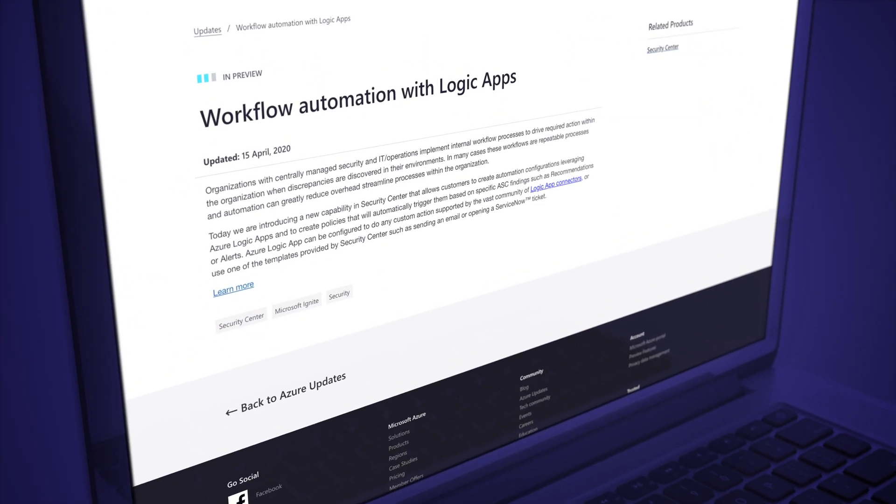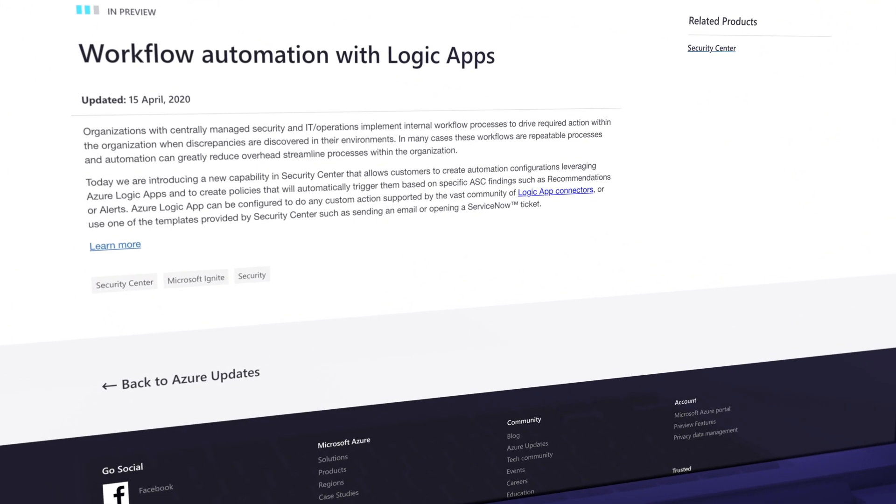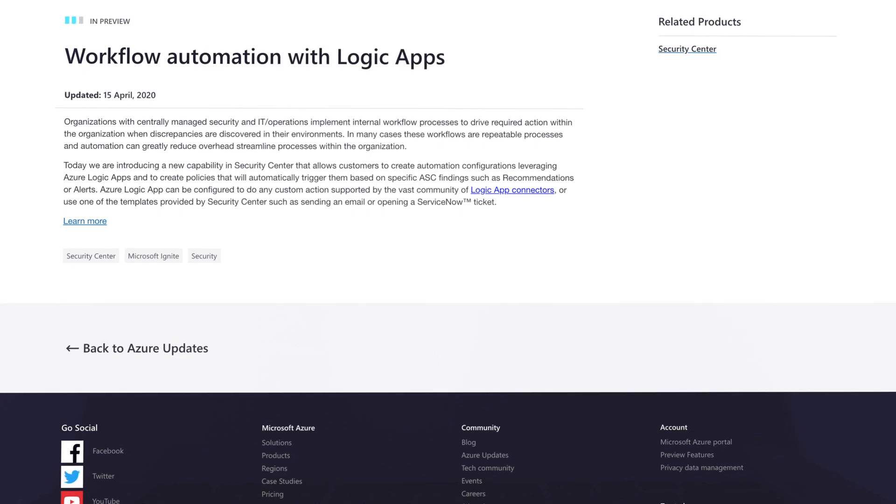Number two, your manager will love it as they get value instantly — I hear Bruce Wayne is a big fan. And number three, it is super easy and you don't need a ton of developer experience. So now there is a new capability in Security Center that allows customers to create automation configurations, leveraging Azure Logic Apps, and to create policies that will automatically trigger these configurations based on specific Security Center findings, such as recommendations or alerts.